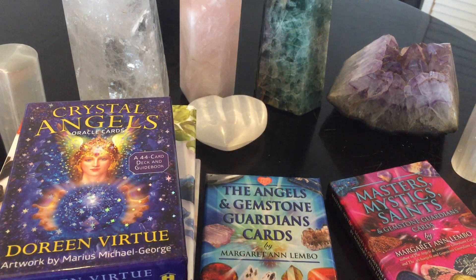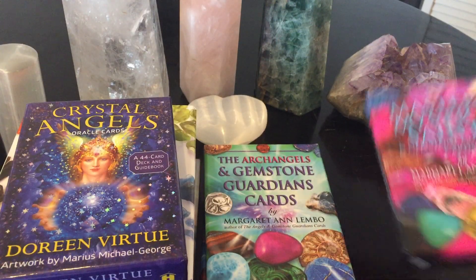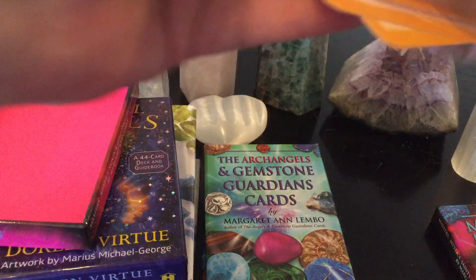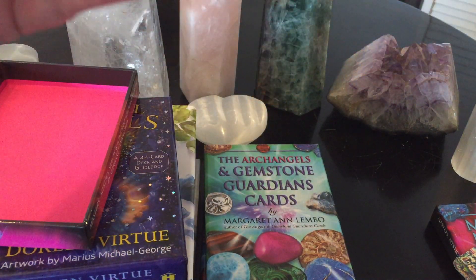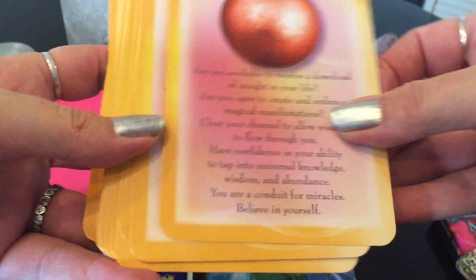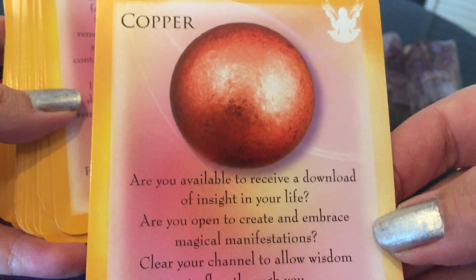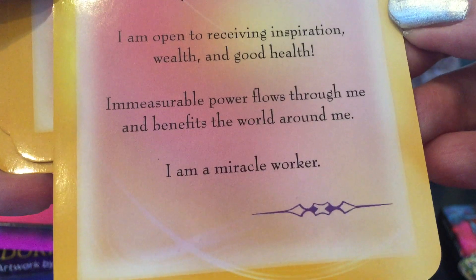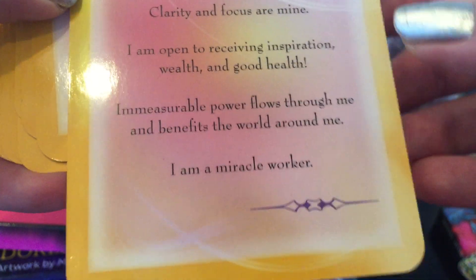Now the last one — the Masters, Mystics, and Saints in the trilogy, same setup, no guidebook, yellow in color. On the crystal side: 'Are you available to receive a download of insight into your life?' And the Masters, Mystics, and Saints message: 'I am a conduit for goodness, prosperity, and love. Clarity and focus are mine. I am open to receiving inspiration, wealth, and good health. Immeasurable power flows through me and benefits the world around me. I am a miracle worker.'